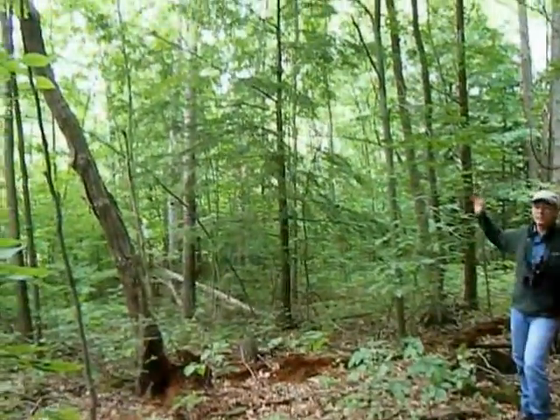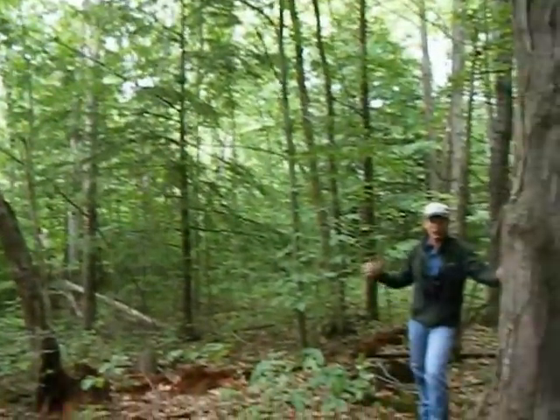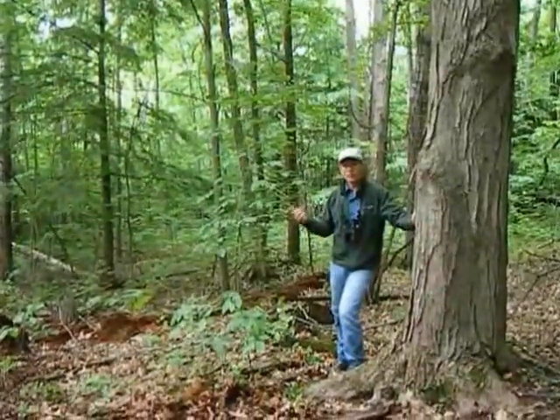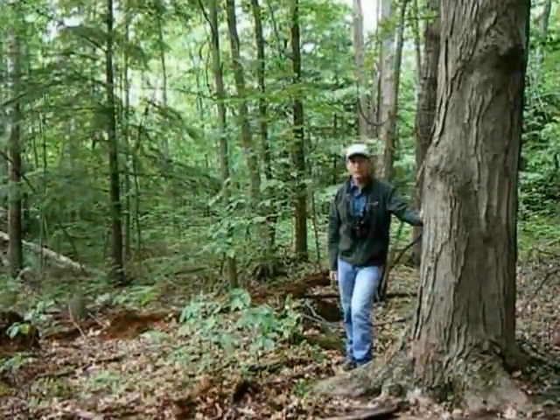Old stumps left over from previous cuttings are regrowing and have seedlings growing on them, and in the background dead standing trees that have died are becoming habitat for things like pileated woodpecker, other woodpeckers, and then those things that move in afterwards, like flying squirrels, owls, etc.